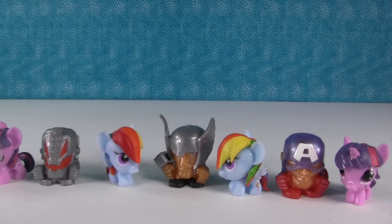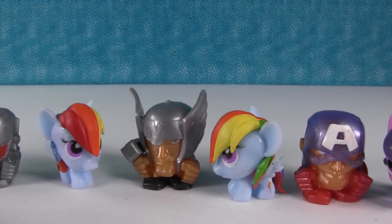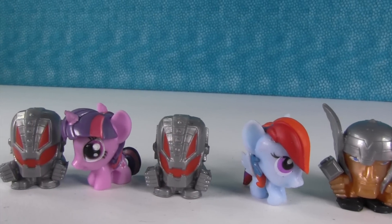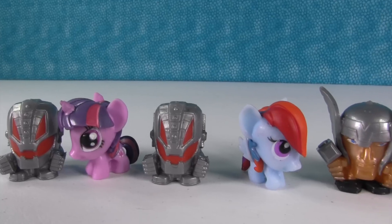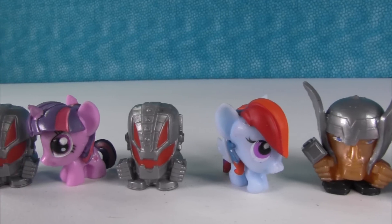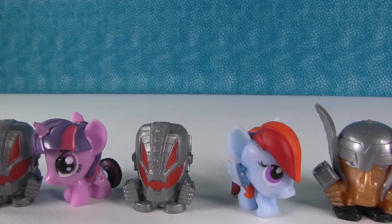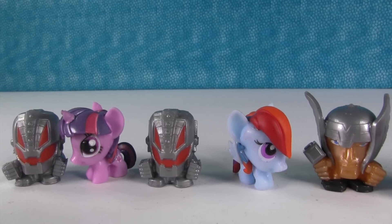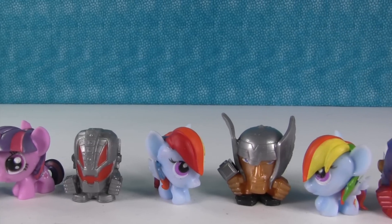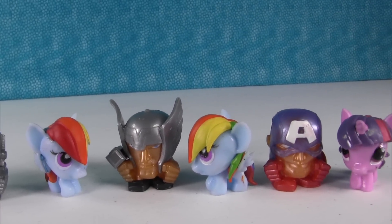That was a lot of fun! We got a couple of duplicates on the ponies and one duplicate on the Avengers. Shannon, it's that time where you have to pick a favorite. My favorite is the Thor Rainbow Dash combo. And my combo is the Ultron Twilight Sparkle combo. How about you guys? Please leave a comment down below and leave the video a big thumbs up so the ponies know you love them. Thanks for watching — we'll see you next time, bye guys!